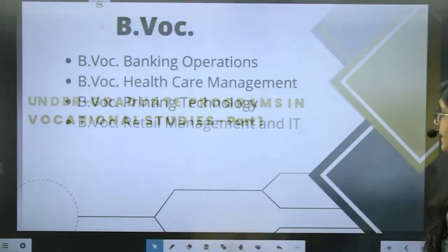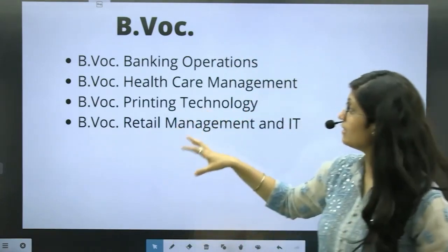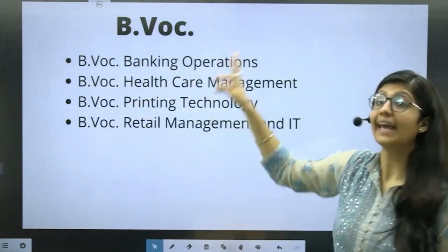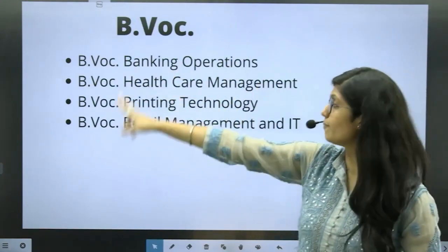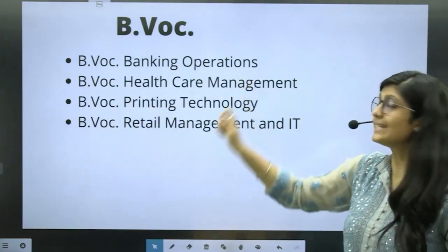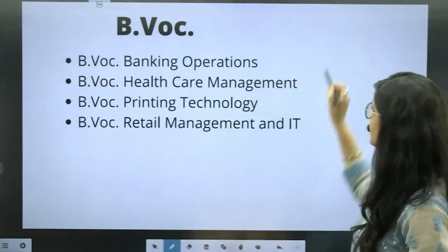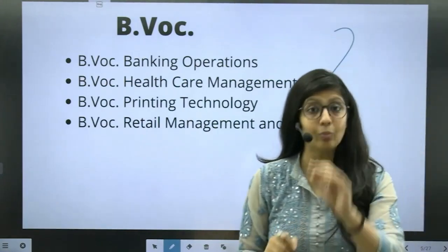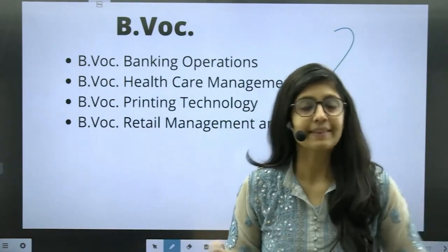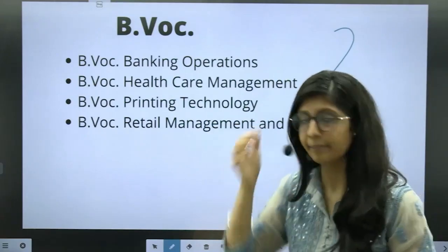Let us see what the Bachelor's in Vocational Studies courses are. You have B.Voc in Banking Operations, B.Voc in Healthcare Management, B.Voc in Printing Technology, and B.Voc in Retail Management and IT. In order to pursue any one of these, you do not require maths. Maths is not compulsory here.